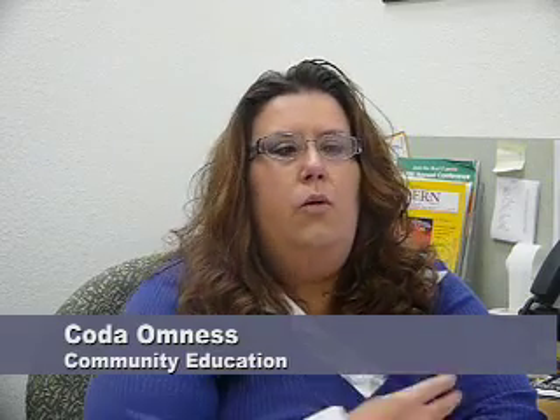We moved here in August, and we were very excited. We were a little cramped down there, so we feel lucky to be up here and have this space. It's helped me do my job better, having the resources. We've got a classroom now.